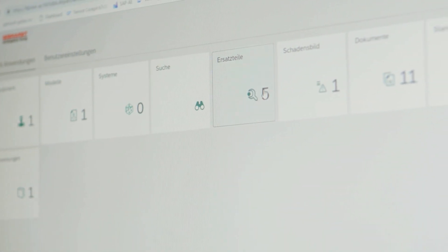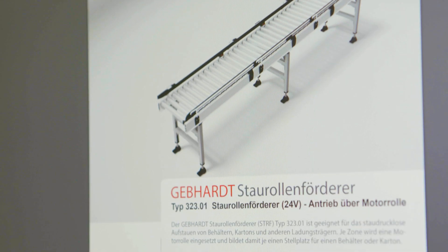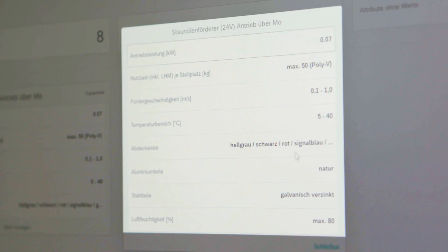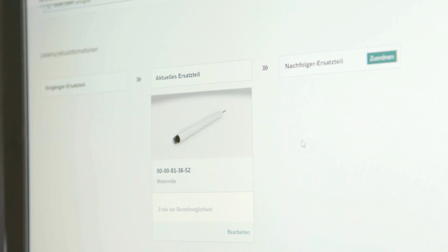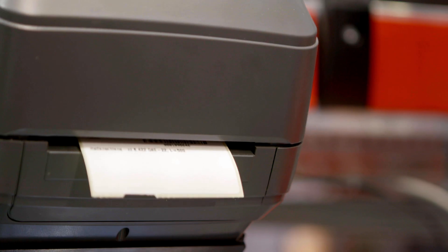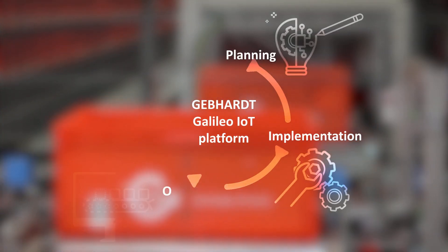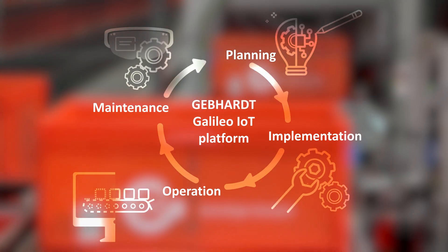The technology base is a cloud platform from which you can change directly into our customer portal — your central digital point of contact to view documentation, parts lists, components and spare parts. Business processes and IT are perfectly interlocked, with a whole host of advantages to you from planning to implementation, to the operation and maintenance of your plant.